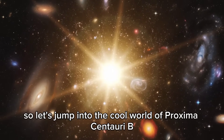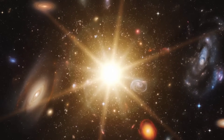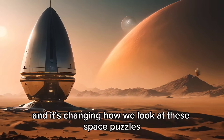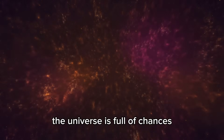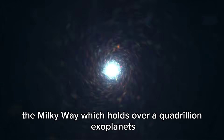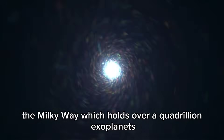Let's jump into the cool world of Proxima Centauri b. It was found only 4.2 light years from us, and it's changing how we look at these space puzzles. The universe is full of chances. Just imagine drifting through our galaxy, the Milky Way, which holds over a quadrillion exoplanets.